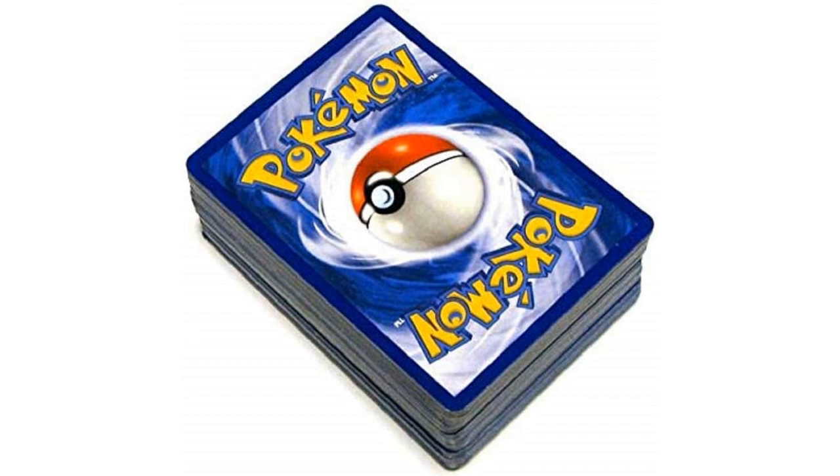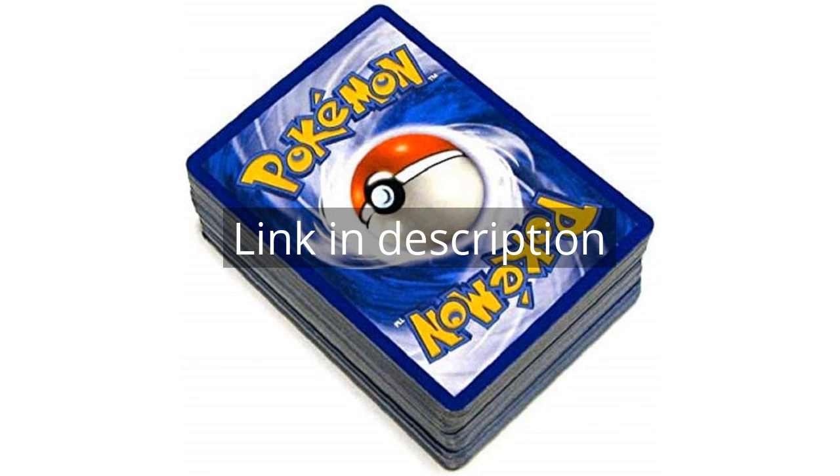Overall, I am extremely satisfied with the Pokemon TCG random cards from every series, 50 cards in each slot. It has rekindled my love for Pokemon collecting and has added a whole new dimension to my collection. If you're a Pokemon fan or a card collector, I highly recommend getting this lot. Remember, there is more information and a product link in the video description. See you in the next video.